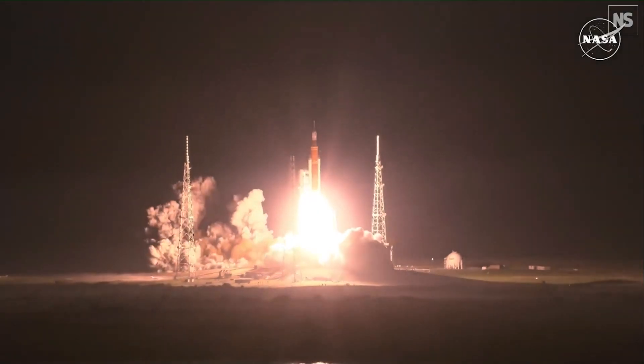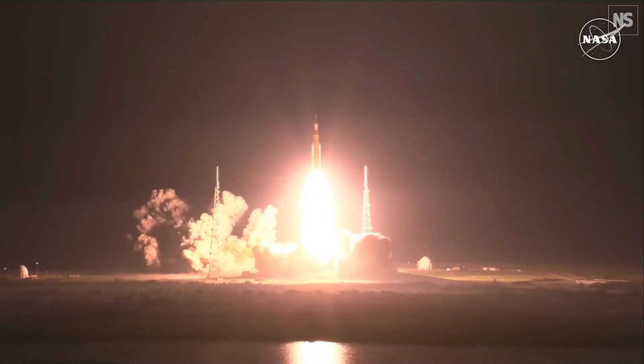And liftoff of Artemis 1. We rise together, back to the moon and beyond.